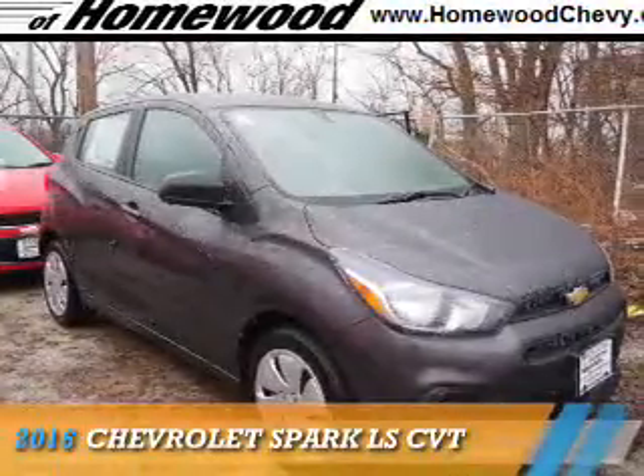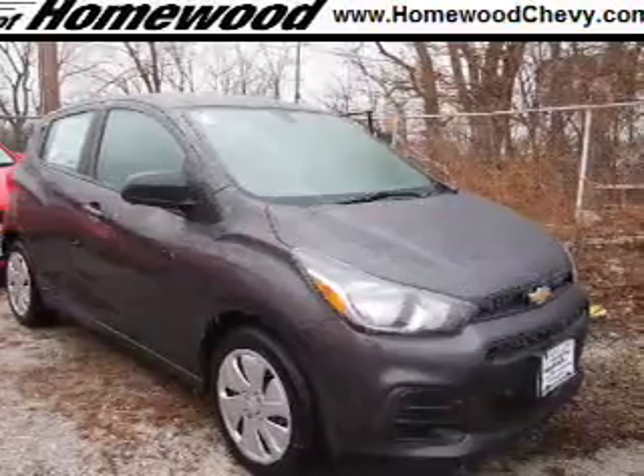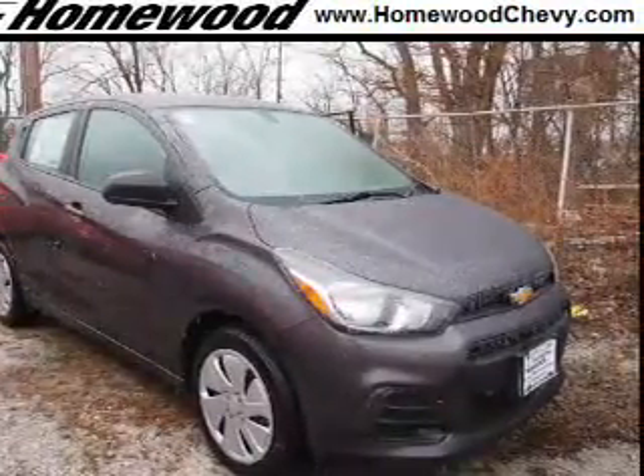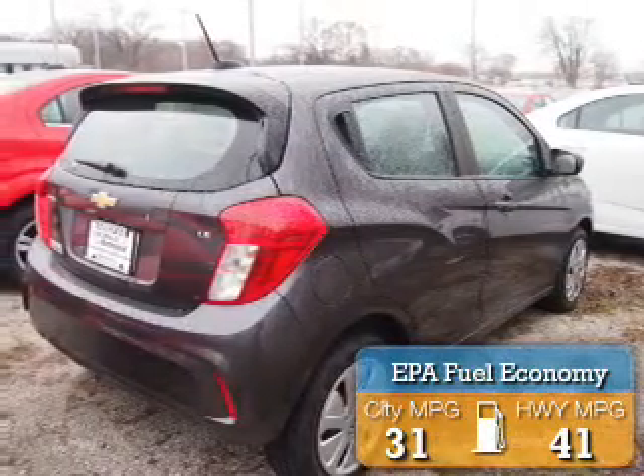Presenting the 2016 Chevrolet Spark. It's powered by front wheel drive, a 1.4 liter 4-cylinder engine, and an automatic transmission. Great fuel efficiency saves you money by requiring fewer trips to the gas station.